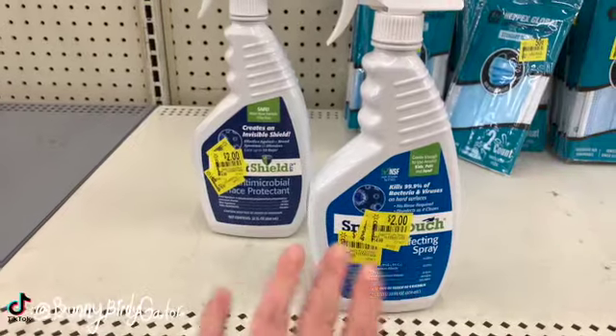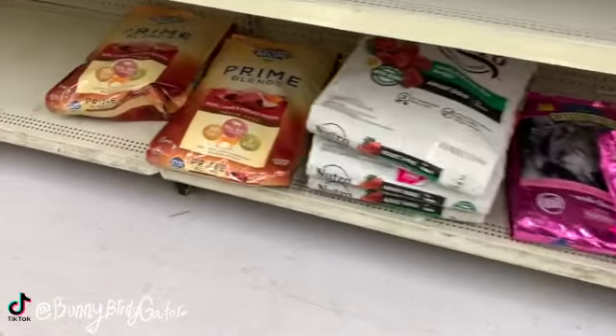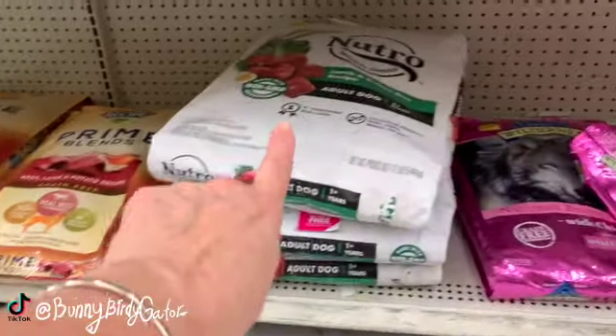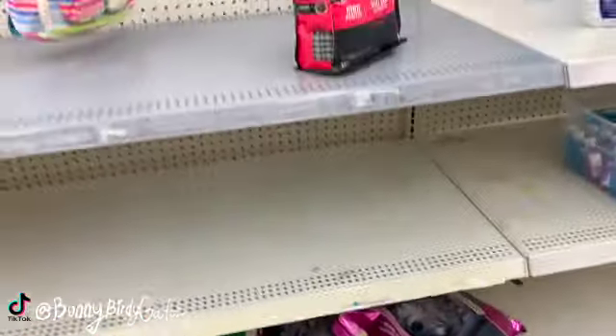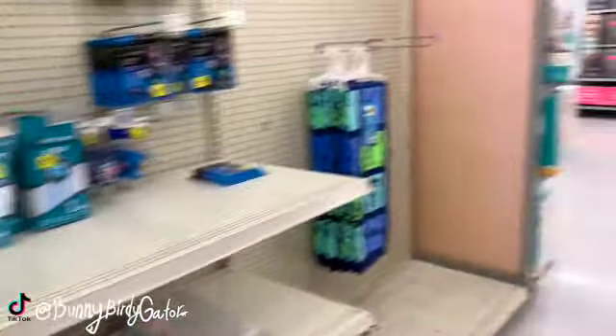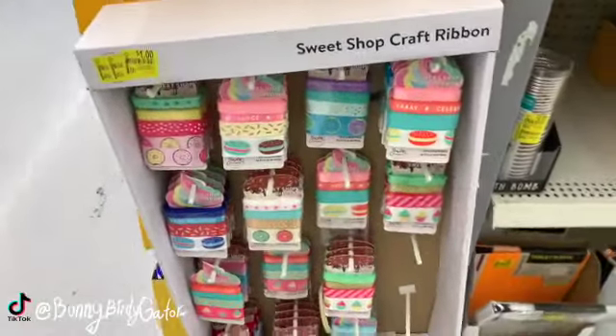We have a disinfectant spray - it says use around kids, pets, and food. We have some pet food down here - $25 for the Nutro, $20 for the Blue Wilderness is $30. Not really a great deal. Even more ribbon for a dollar.